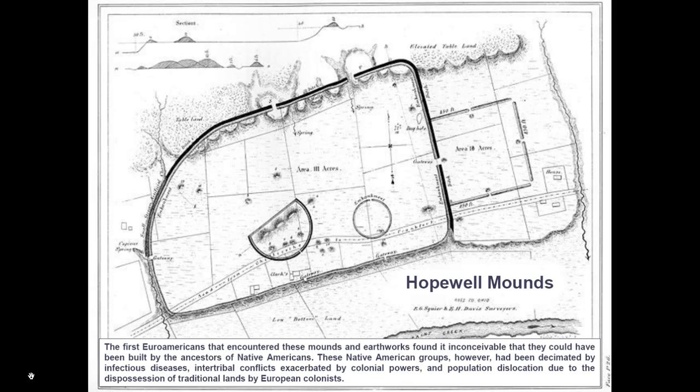The first Euro-Americans who discovered these mounds and earthworks found it inconceivable that they could have been built by ancestors of the Native American tribes that occupied the area. These Native American groups had been decimated by infectious diseases, intertribal conflicts, and population dislocation due to encounters with European colonists. They were much smaller in size, and the Shawnee who occupied much of the Ohio River Valley lived in small groups that moved seasonally and did not have large monumental architecture. This lack of acknowledgement led to the creation of a mythical race of 'mound builders' seen to be anyone but Native Americans.